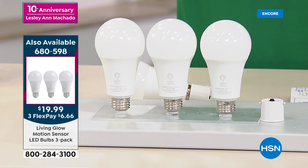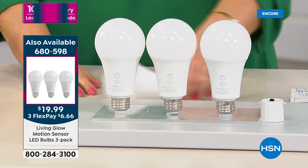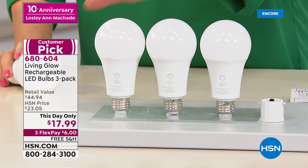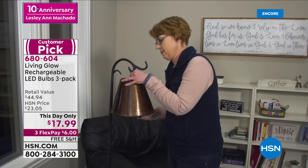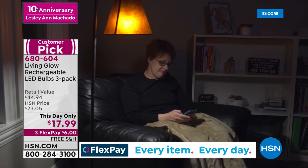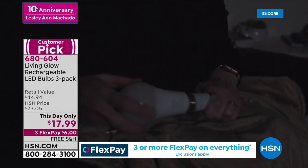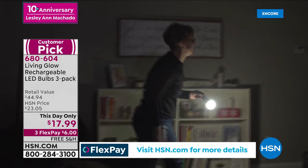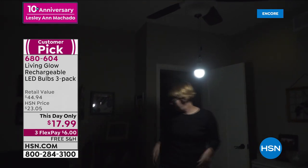Almost 2 million gone since the launch of this product. It's the only bulb I know that when the power is out — when you are scared and sitting in the dark, fumbling around because of the winter storms or summer storms — it's the only light we know that actually goes on when the power's off. So it's really peace of mind. I wholeheartedly believe every home in America should have at least one pack of these. 680-604 is your item number.